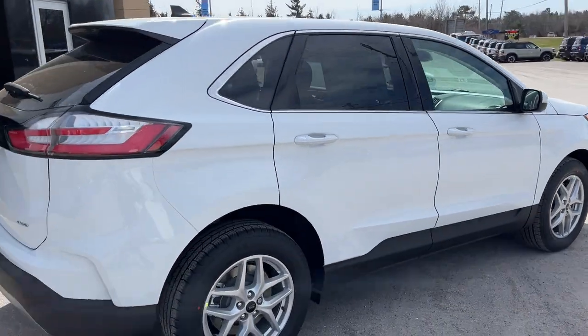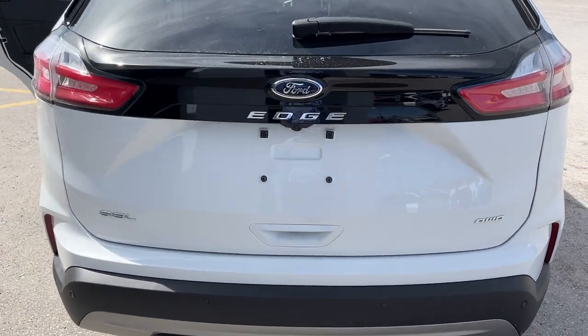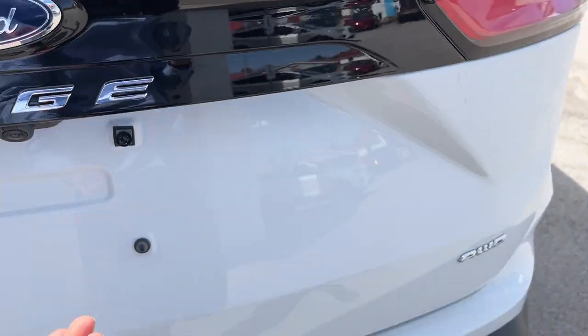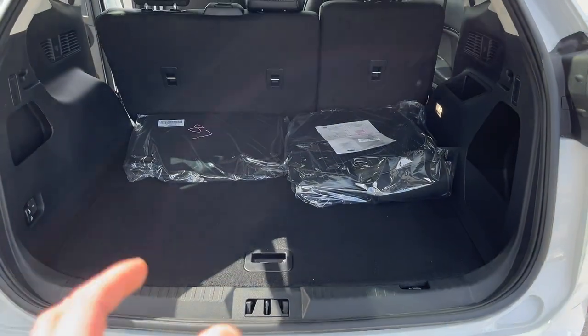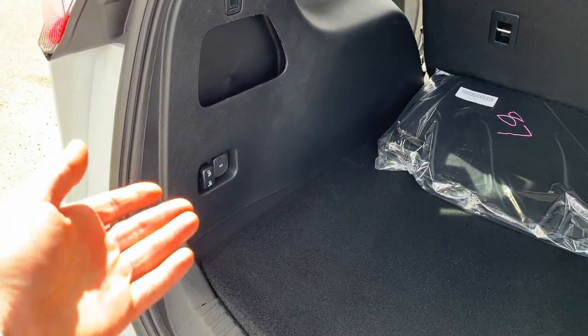Paired with an eight-speed automatic transmission. Coming around back, you do have reverse parking sensors and a rear view camera. It is a power tailgate — you can open and close that from the key fob as well. Plenty of space in the back of these Edges; you can fold down the rear seats for even more with just the push of a button.